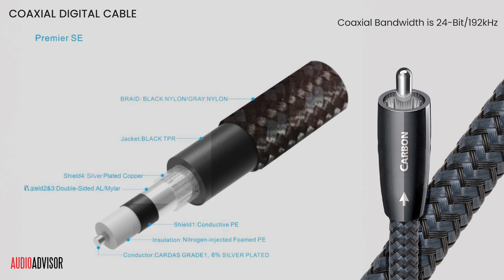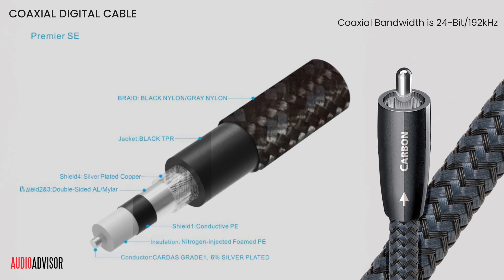Coaxial supports up to 24-bit, 192 kHz audio, but it's susceptible to electromagnetic interference, so proper shielding is key.